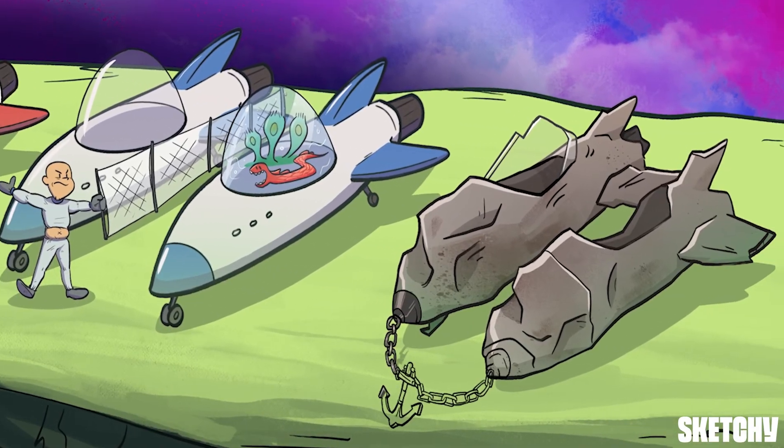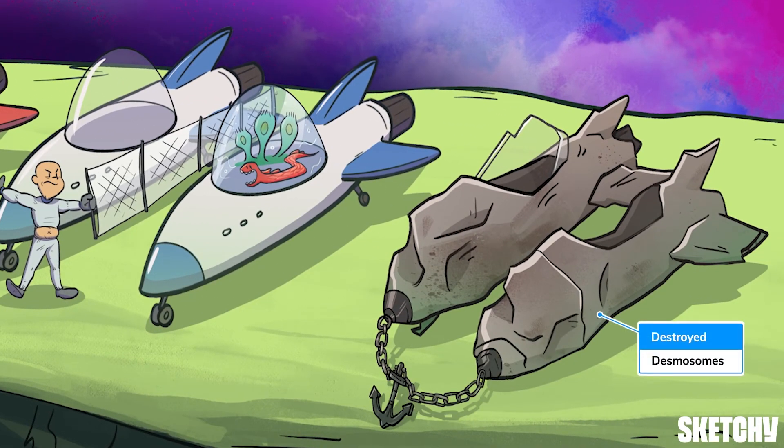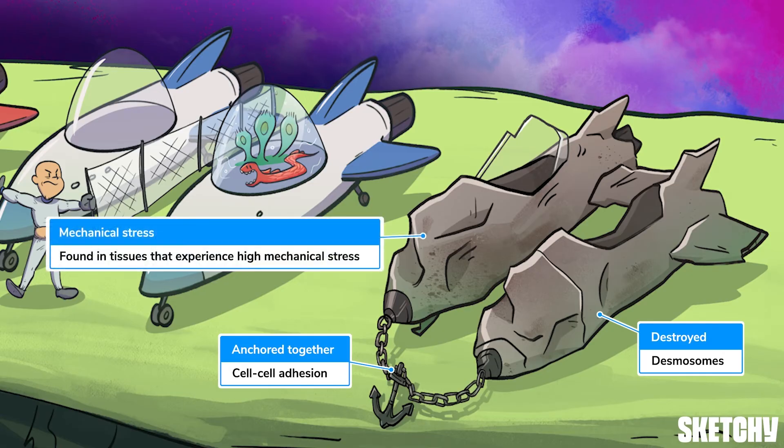The last intercellular junction we'll cover is desmosomes, which you can remember with these destroyed spacecrafts. Desmosomes are anchoring junctions that connect neighboring cells, depicted here by the chain connecting these two destroyed ships. Tissues that experience high mechanical stress — like tissues of the heart, bladder, GI mucosa, and epithelia — have a lot of desmosomes, because desmosomes protect the integrity of the tissue by holding cells together. And nothing says high mechanical stress like these two ships that poorly navigated the asteroid belt.